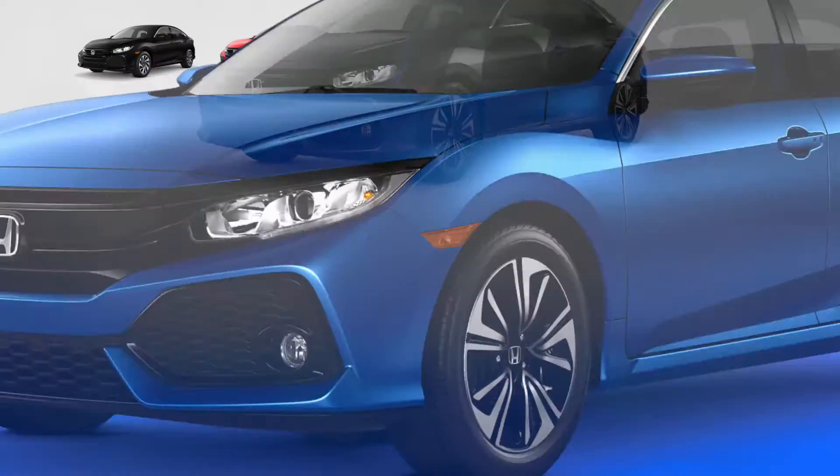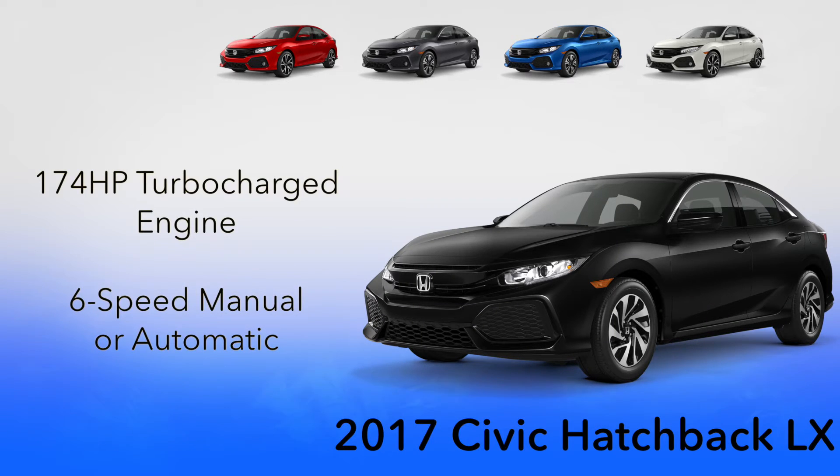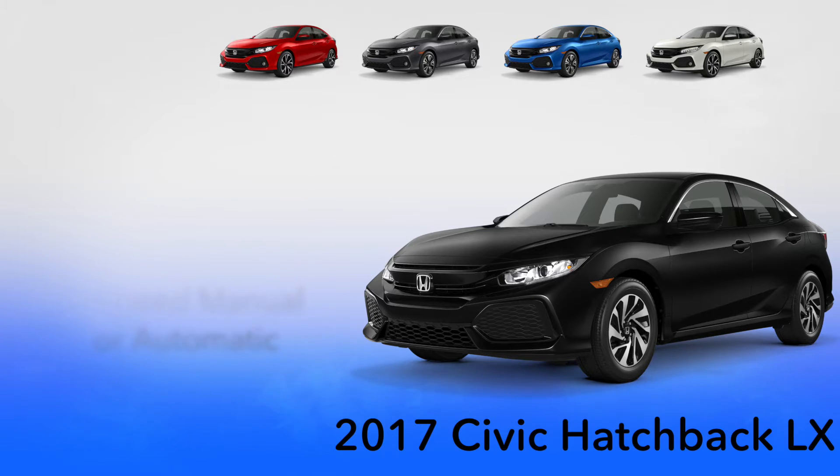Currently the Civic hatch is available in four trim levels, with the fifth, the Sport Touring, coming in early 2017. The entry LX trim is powered by a 174 horsepower turbocharged engine and is available as a six-speed manual or automatic.